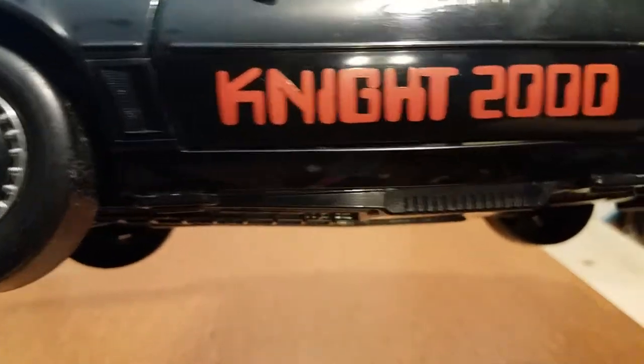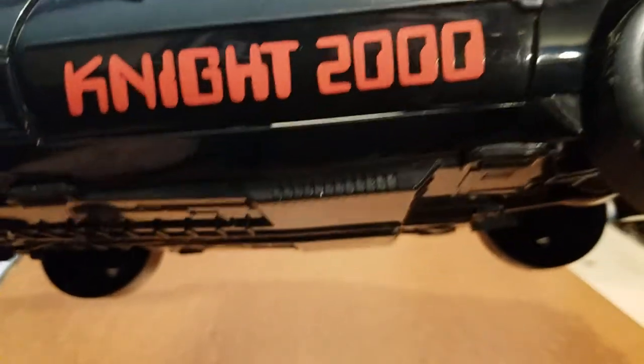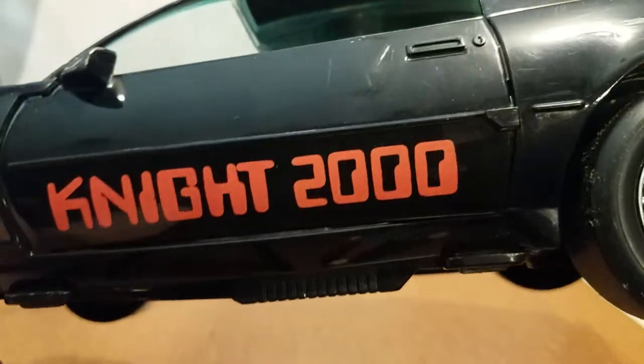Brand new ones can go for up to $300, which — if I had that kind of money, I would drop it, just because I love Knight Rider. He does have the Knight 2000 sticker that was not shown in the show, but added for the toy.